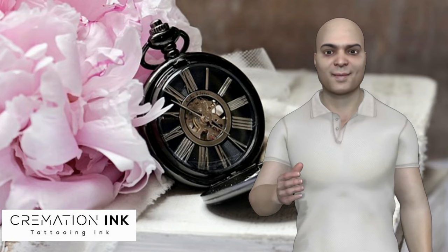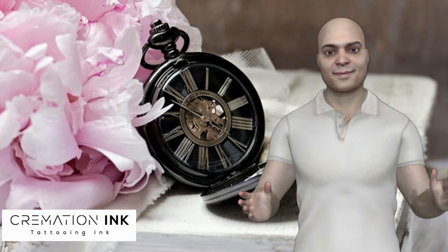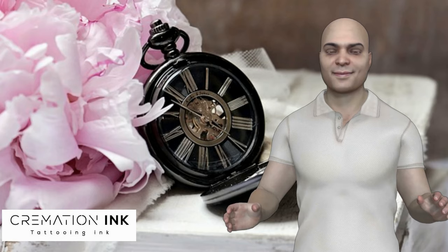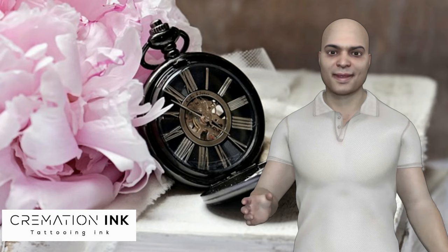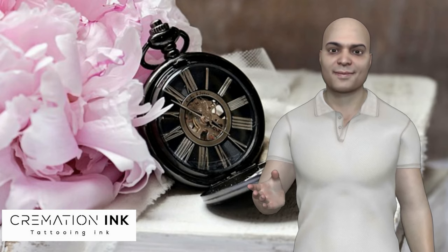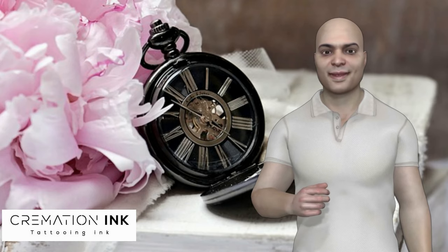Do you have clothes on when being cremated? Yes, for the most part you can either be cremated in what you were wearing when you passed, or an outfit of your choosing. It is very rare for a body to be placed in the chamber for cremation without clothing, to show respect for the deceased person's privacy.